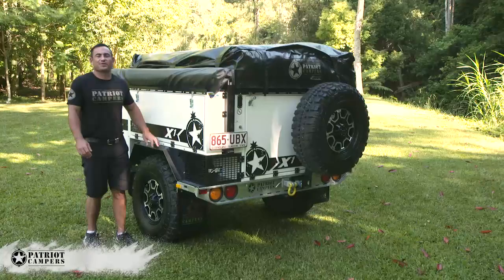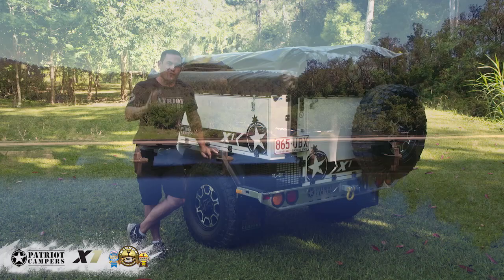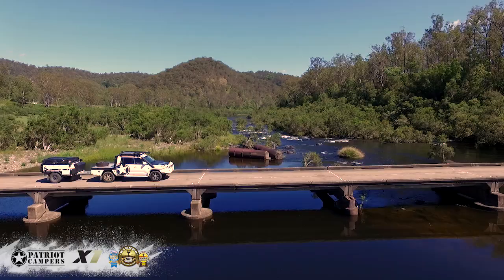Justin here from Patriot Campers. I'm standing here with the 2016 Camper Trailer of the Year winner, the Patriot X1. That's three years in a row we've won the competition now, and after a three-year whirlwind, who would have thought? The amount of changes that we've made for 2016 is impressive. Let's have a closer look.